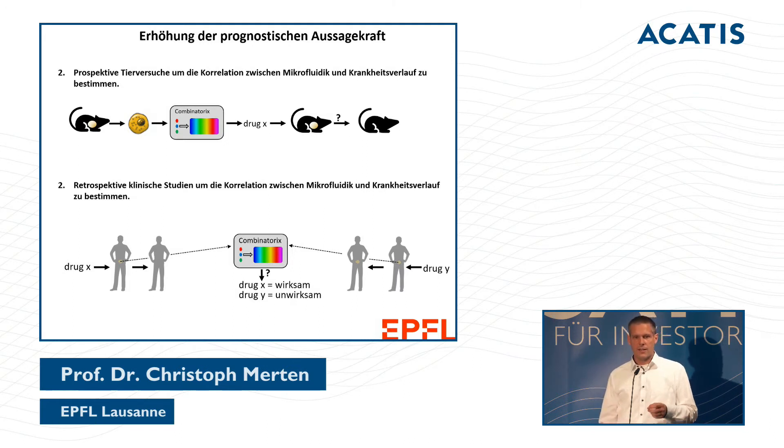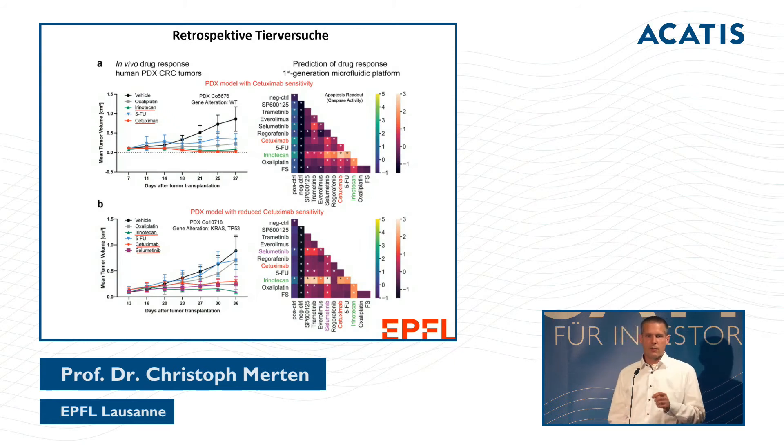We have two validation approaches. First, we take mice with human tumors, screen the cancer cells with different drug combinations, apply the best combination, and see if the tumors shrink. Second, we obtain tumor material from the hospital, screen it in our system alongside the standard therapy used in the clinic, and then compare our predictions with the actual clinical outcome.